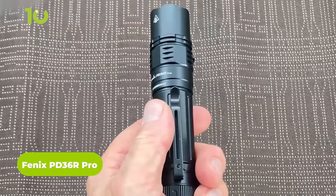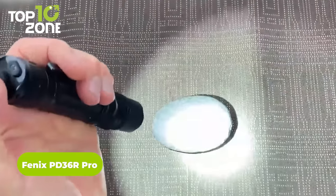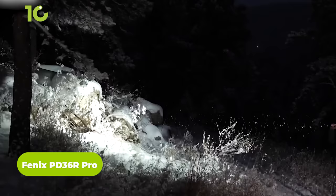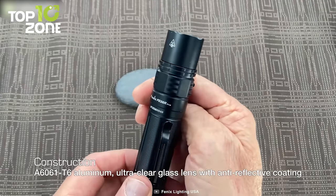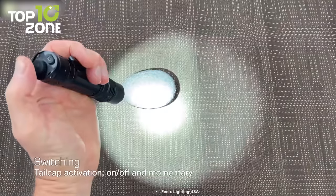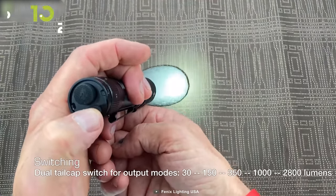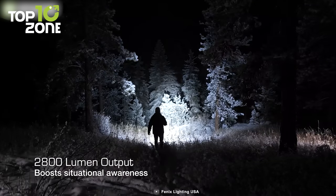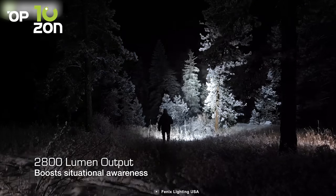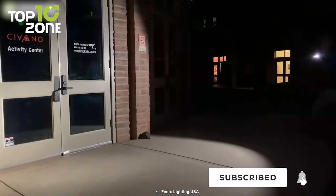Here is the Fenix PD36R Pro, a pro-level flashlight built with the core demands of outdoor enthusiasts in mind. The flashlight is made of A6061-T6 aluminum, which makes it durable and impact-resistant. It features a dual-tail tap switch with six lighting modes, where the max output can reach up to 2800 lumens in turbo mode. The light beam can travel as far as 380 meters.